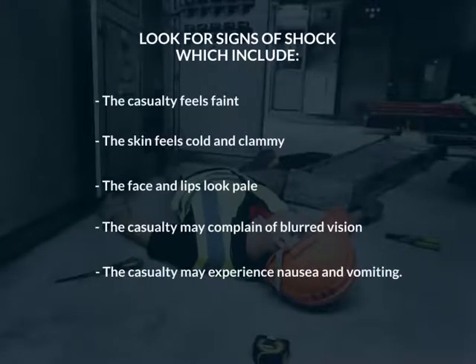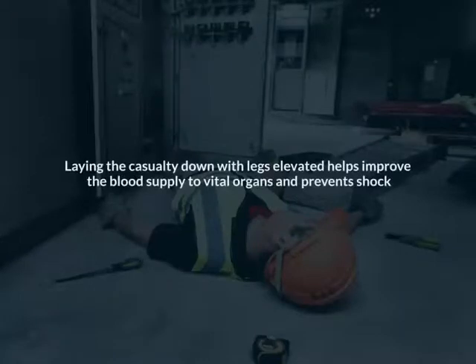The casualty may experience nausea and vomiting. Laying the casualty down with legs elevated helps improve the blood supply to vital organs and prevents shock.